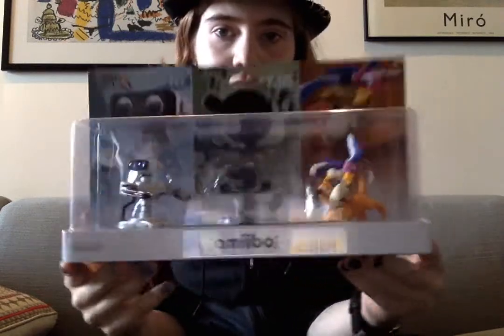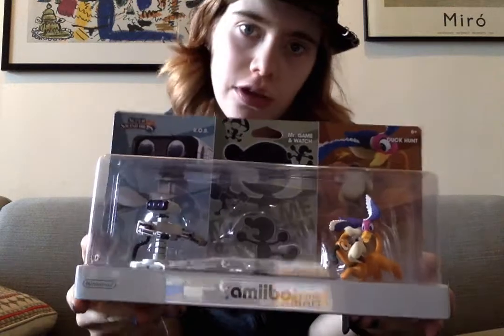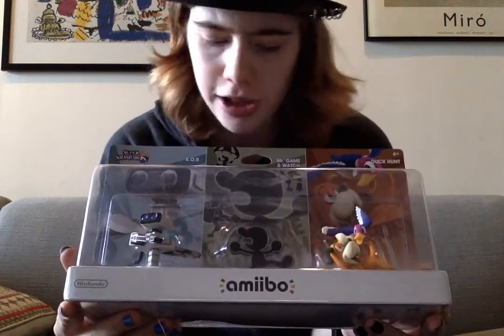First off, I headed for GameStop where I got the three retro amiibos that were just released today. We have Rob the Robot, Mr. Game & Watch, and Duck Hunt.